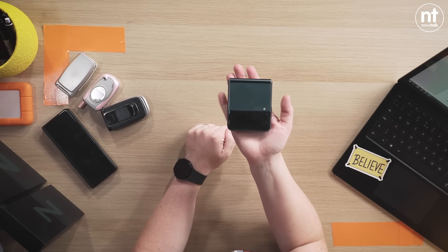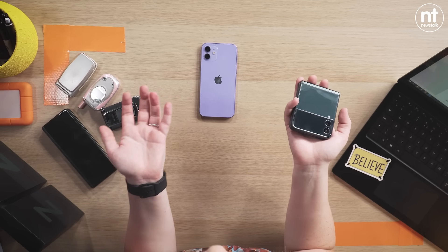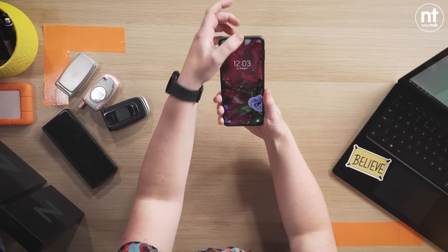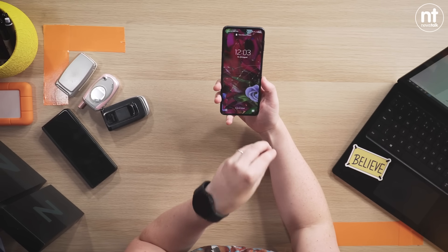A lot of the talk about this phone has been around the stylish nature of its design — it's almost been considered a fashion accessory, which I actually think is pretty unfair. I've been reviewing phones for 10 years, and very few have stopped me in my tracks as much as this one. We all know the classic smartphone design; the iPhone 12 here is a nice looking phone, but it's a black screen with a colorful glass body on the back. This device, you flip it out to display a beautiful 6.7 inch screen.